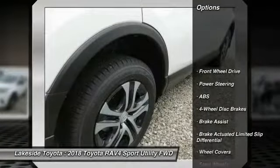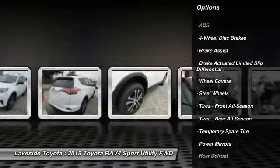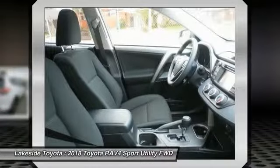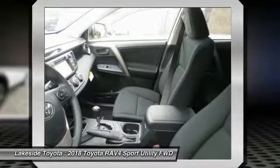Here are some of this vehicle's great options: lane departure warning, steering wheel audio controls, traction control, anti-lock braking system, stability control, backup camera, keyless entry, Bluetooth, driver airbag, and adjustable steering wheel.